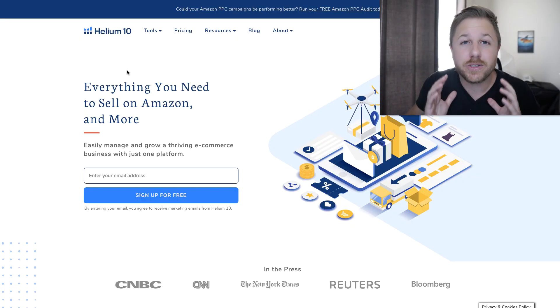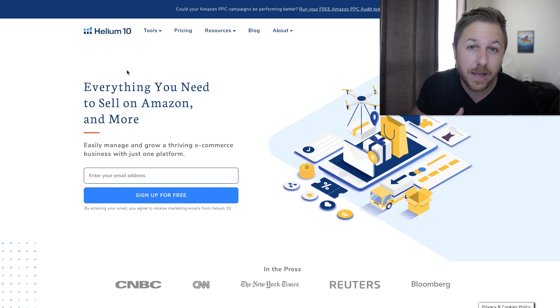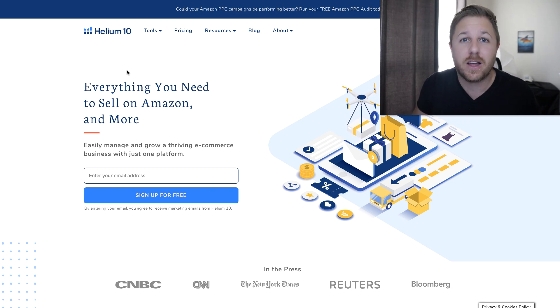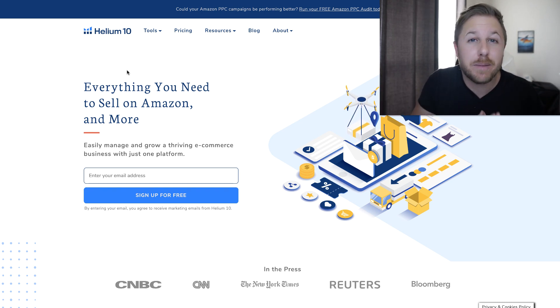We're going to be using Helium 10 and we're going to try to find a good product within 10 minutes. Just remember, it can take up to months to actually find a good product. Product research is very hard — it gets frustrating because a lot of people sell the same products. Don't think you're going to find a product within 10 minutes. Just the research alone can take up to an hour, but for YouTube purposes I want to keep the video under 10 minutes.